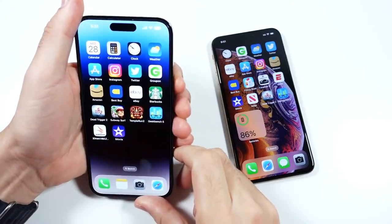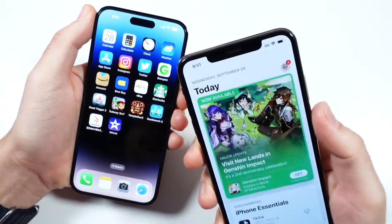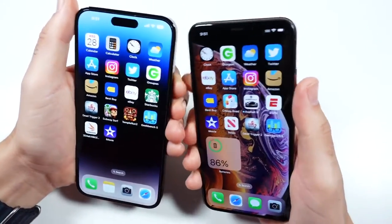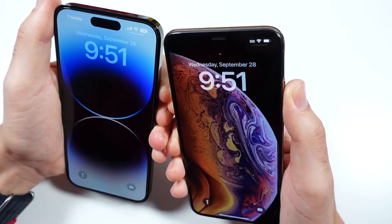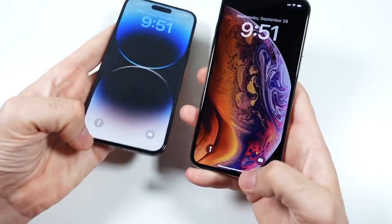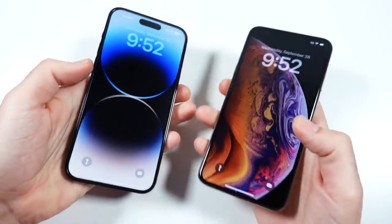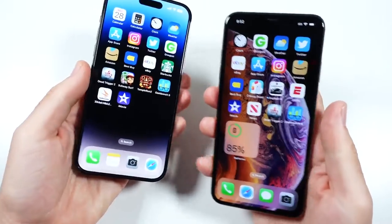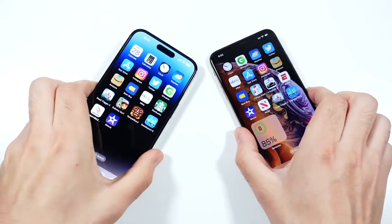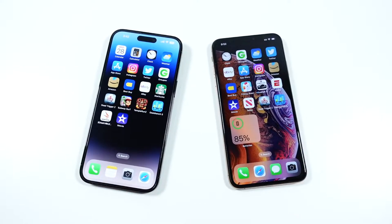When it comes to biometrics, both phones feature Face ID scanning — on the notch for the iPhone XS Max, and in the Dynamic Island on the 14 Pro Max. However, it's the same feature, and you'll see they both unlock at around the same time. The XS Max was also pretty good on a lot of angles. There's no Touch ID on the 14 Pro Max, so you're not getting any upgrade there.